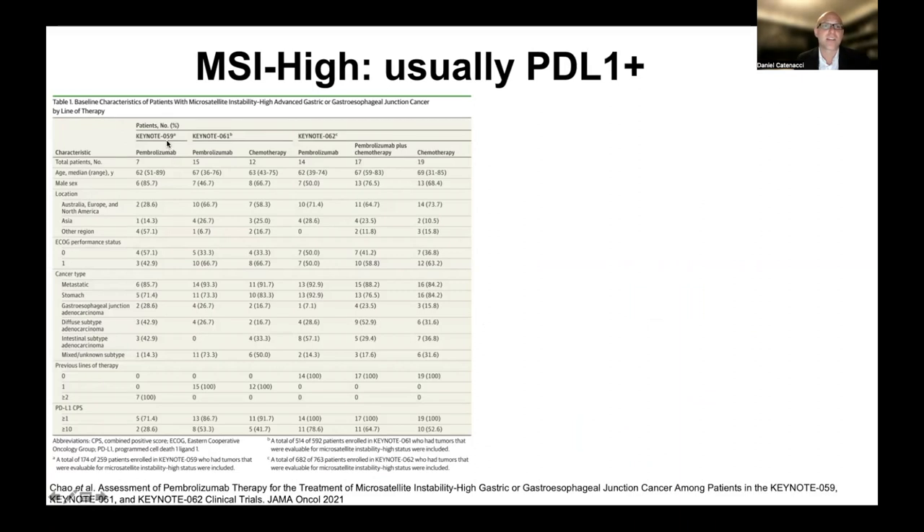MSI-high tumors are usually PD-L1 positive, as shown in a cross-study analysis of KEYNOTE-059, KEYNOTE-061, and KEYNOTE-062. At the cutoff of CPS ≥1, almost all or all MSI-high patients are at least 1 or higher. For a score above 10 — which as we go through this talk I believe is the optimal cutoff — most of those patients are also above 10. In other words, the MSI-high patients doing so well with checkpoint inhibitors are also PD-L1 positive, and you will capture them by checking PD-L1 scores.